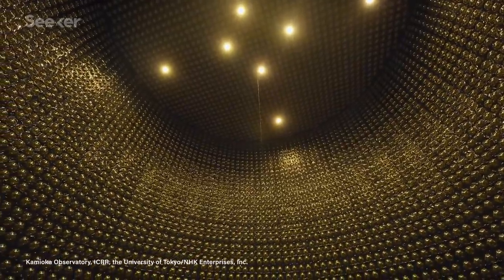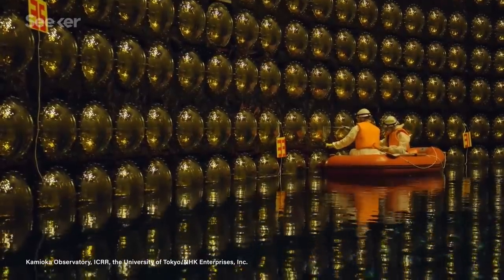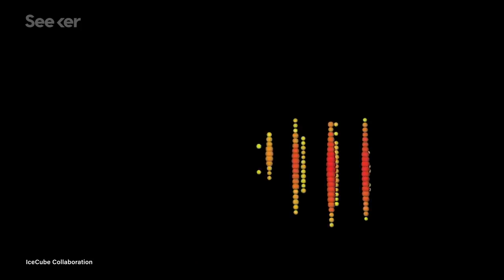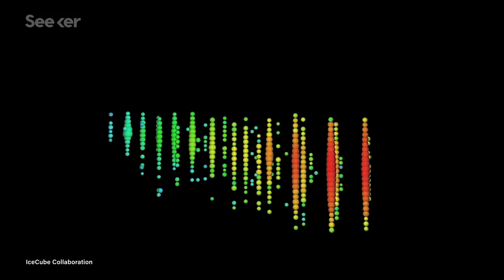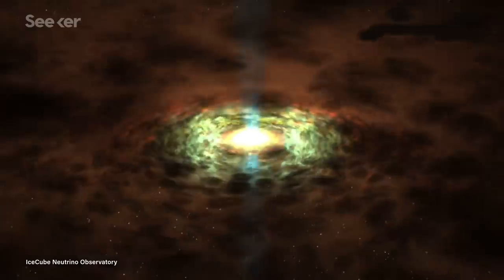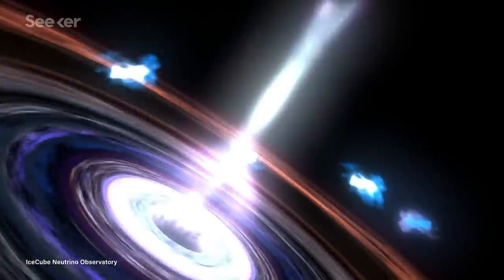These are the same neutrinos we use massive tanks of ultra-pure water, like the Super-Kamiokande detector, to spot. But there are other types of neutrinos, and the ultra-high energy variety is something of a different animal. They have wider cross-sections, meaning they're more likely to collide with other particles as they pass. They're made during high-energy collisions, like when cosmic rays and photons interact, then they zip along through the universe until they reach us here on Earth.